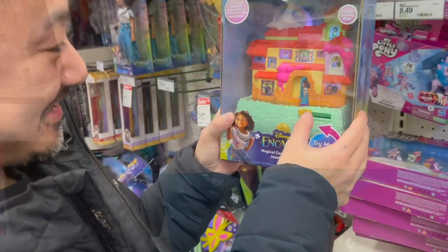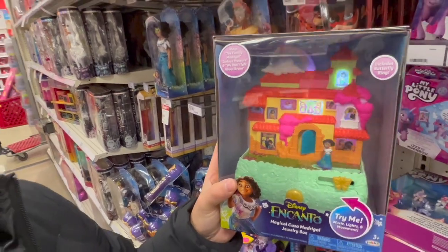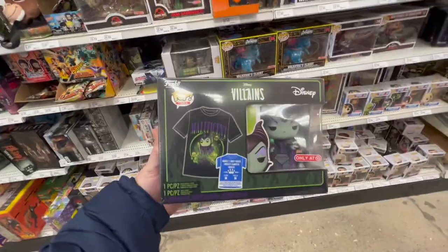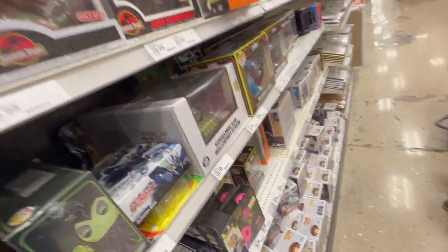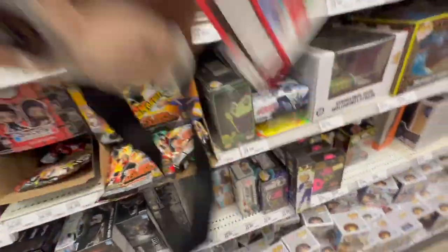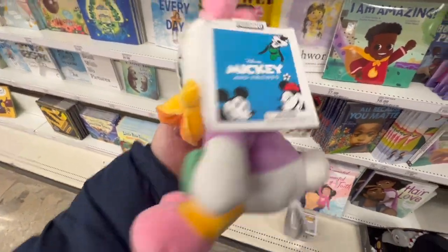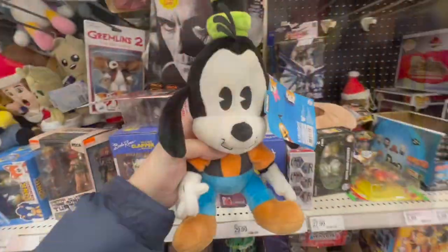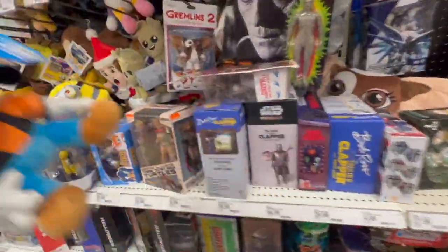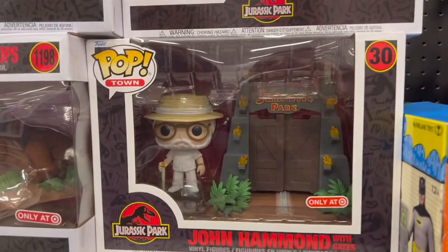Baymax — but they were like all gone. And then they had this Maleficent t-shirt two pack, which I haven't seen. And then they had these vintage plushies — this was a Daisy, they had Minnie, and a bunch of others. These are $16.99. And then they had this cute little Groot.